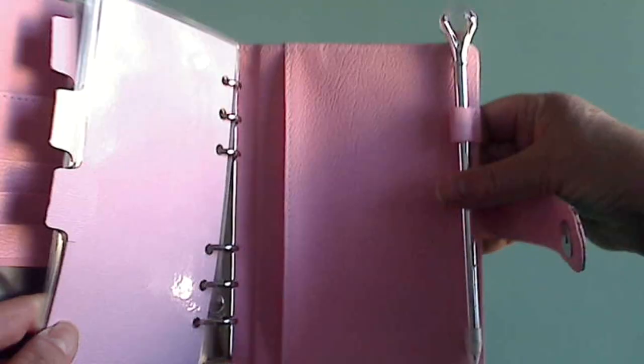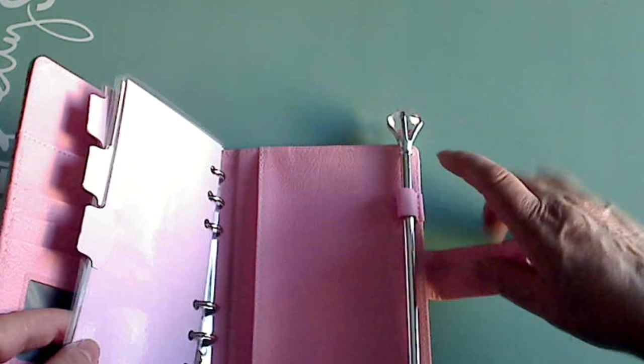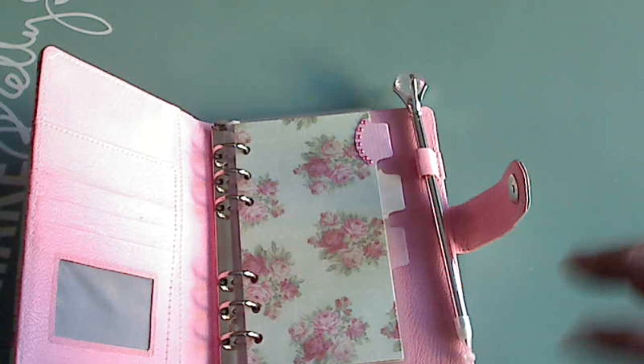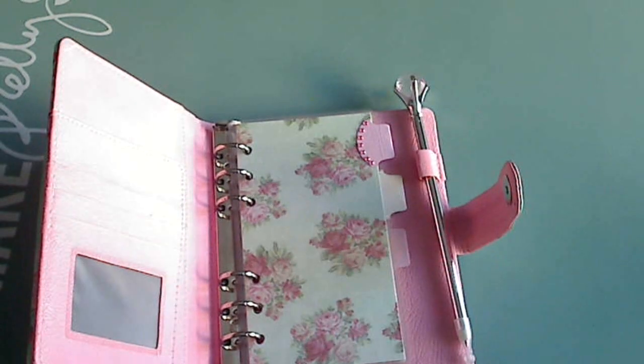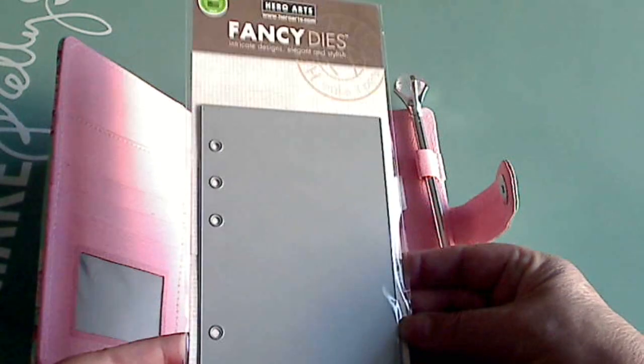Right now I just threw a pen in there to show you. I haven't tried different pens yet so I'm not sure what fits or how well. For the inserts of this pretty planner, I was debating between buying a six-hole punch. Then I was watching a video by Rob and Laura here on YouTube, and she showed this die from Hero Arts — it's a six-hole personal planner page die, and it's perfect for this planner because now I can just cut out my own papers and use it the way I want.